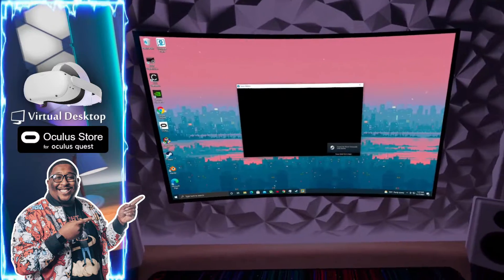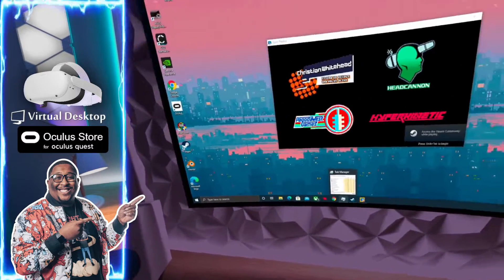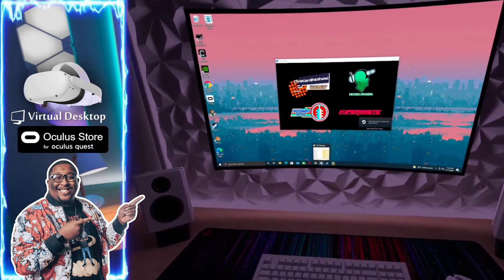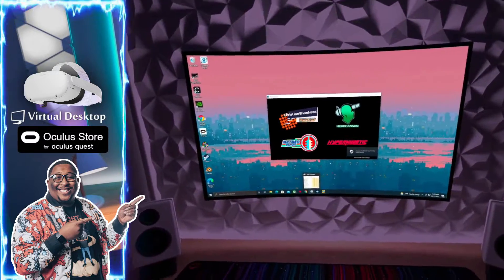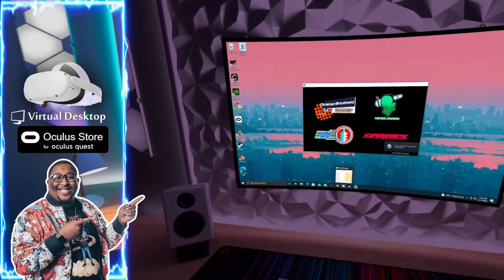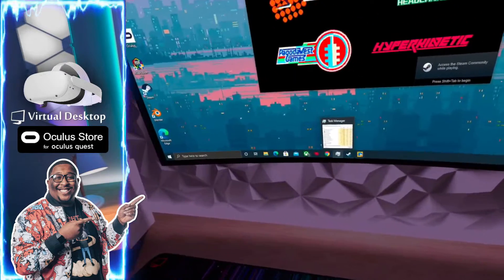So let's just get straight into it and put this controller down. In a second, you're going to see my hand movements here, but I'm actually holding a physical controller playing this game. It's going to be really, really cool. So let's get into it now.